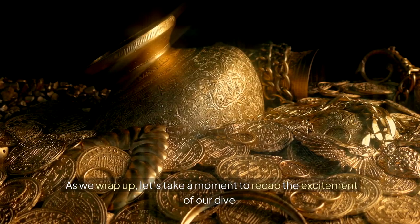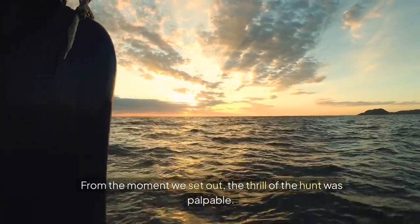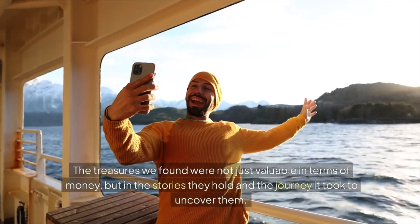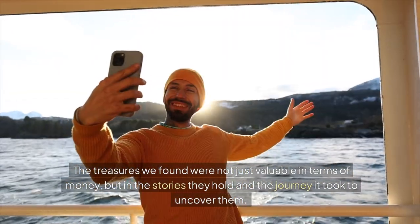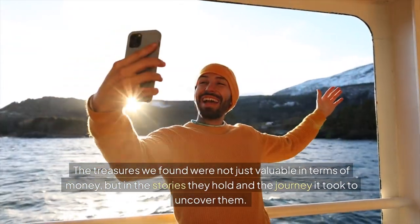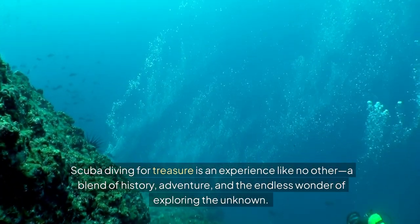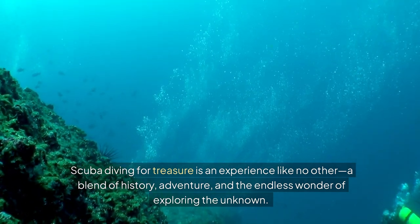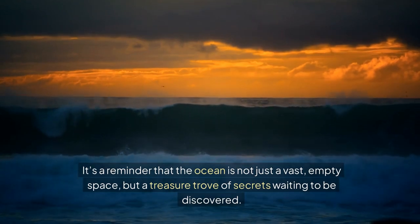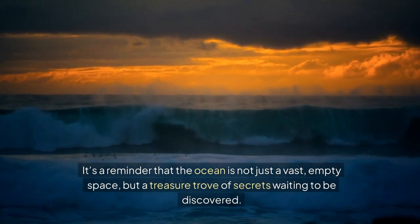As we wrap up, let's take a moment to recap the excitement of our dive. From the moment we set out, the thrill of the hunt was palpable. The treasures we found were not just valuable in terms of money, but in the stories they hold and the journey it took to uncover them. Scuba diving for treasure is an experience like no other — a blend of history, adventure, and the endless wonder of exploring the unknown. It's a reminder that the ocean is not just a vast, empty space, but a treasure trove of secrets waiting to be discovered.